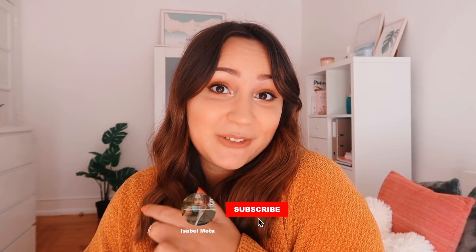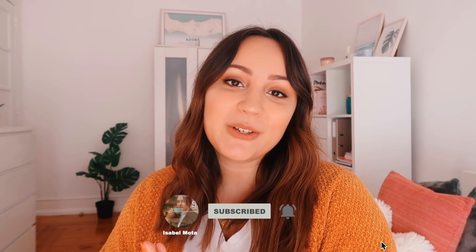Não se esqueçam de subscrever, ativar o sininho das notificações, deixar um like no vídeo se gostam deste tipo de conteúdo, e seguir-me no Instagram: isabelsemota. E vamos lá!